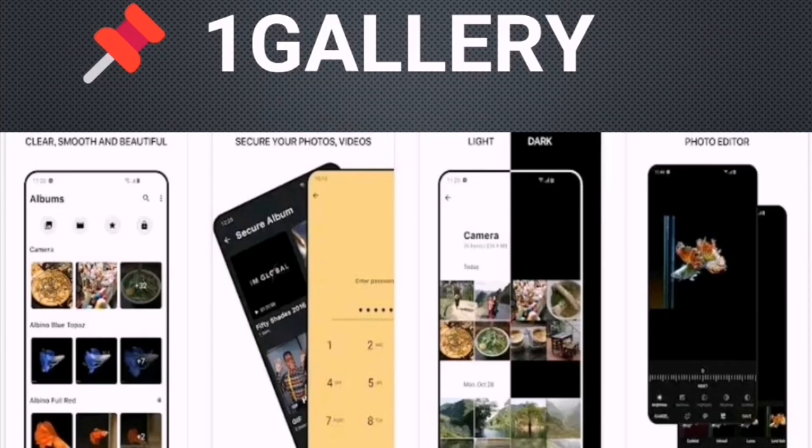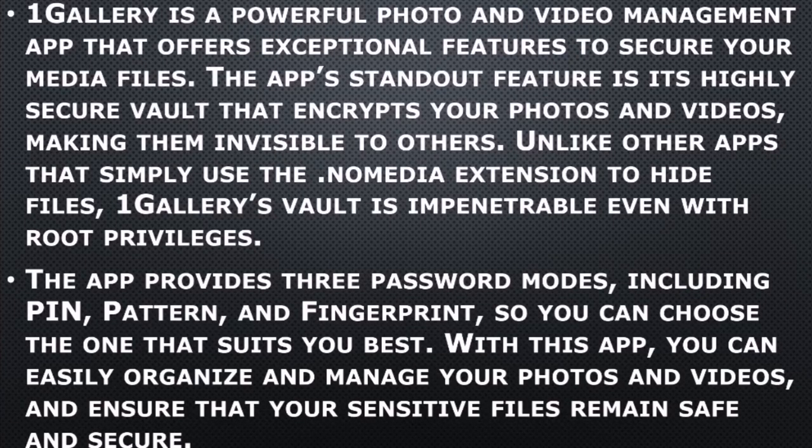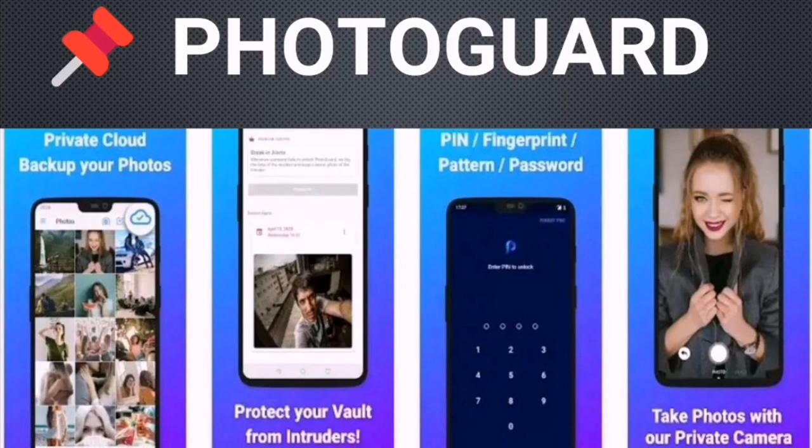Number five on my list is One Gallery. Number six on my list is Photo Guard.